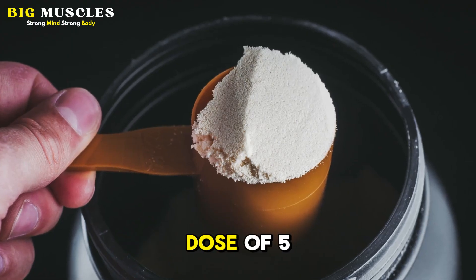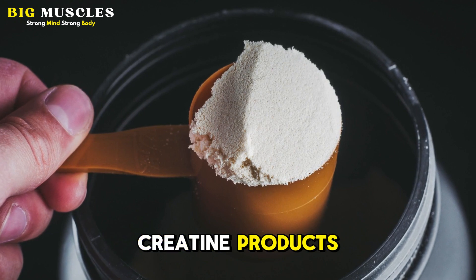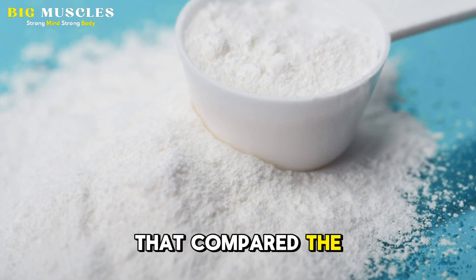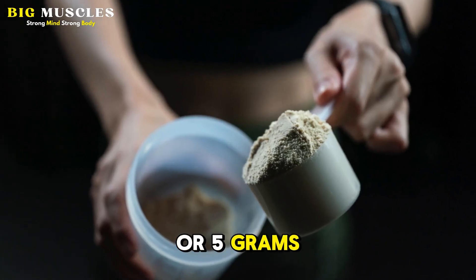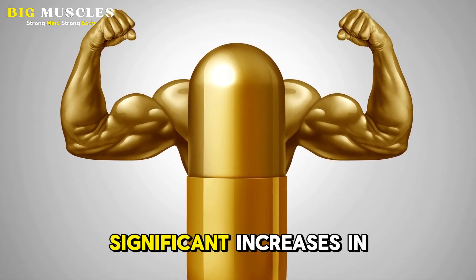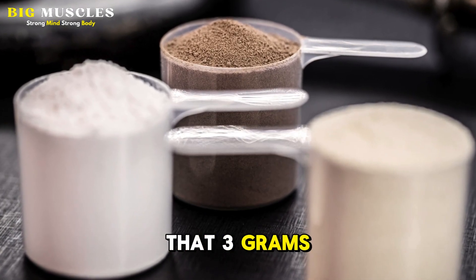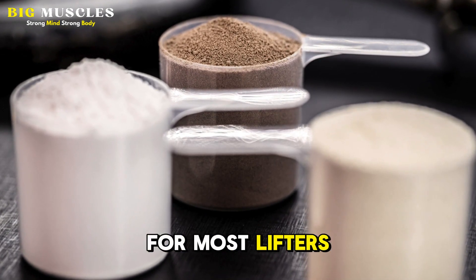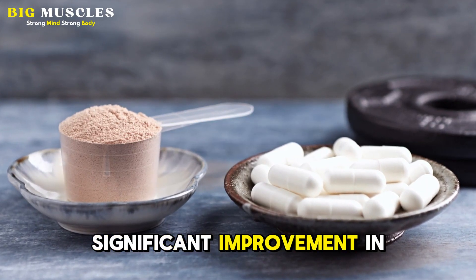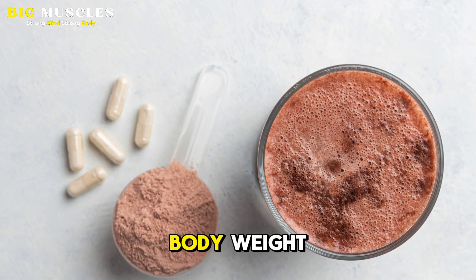The typical dose of 5 grams per day, which is also the standard scoop size for most creatine products, may actually be overkill. Illustrating this is a 2018 paper that compared the effects of supplementing with either 3 grams or 5 grams of creatine monohydrate per day when compared to a placebo. Both groups experienced significant increases in strength, and based on the results, the researchers suggest that 3 grams per day is a sufficient dose for most lifters. Studies have shown a significant improvement in performance from dosages of around 0.03 grams per kilogram of body weight per day.